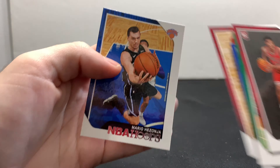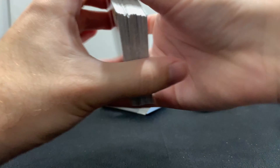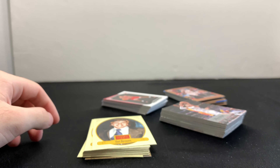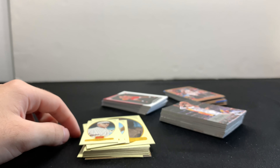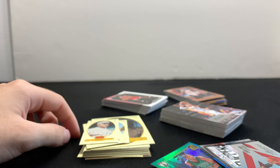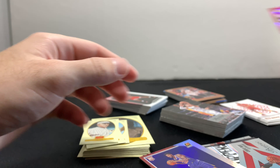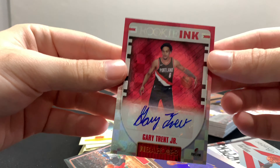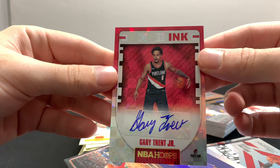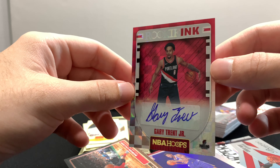Last but not least, Mario Hezonja. So you got your NBA Hoops, your Donruss cards, your Prestige cards, Golden Age with the minis, some numbered cards numbered to 99 — did well on numbered cards. There's more — DeAndre Ayton rookie numbered to 99, some more inserts — and your best thing that came out of these packs today was the Gary Trent Jr. Rookie Ink autograph. Thank you guys so much for watching. I will see you in the next video.